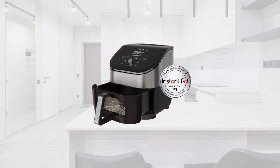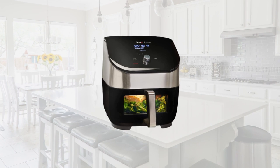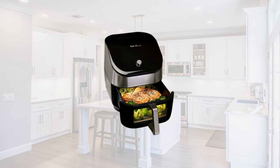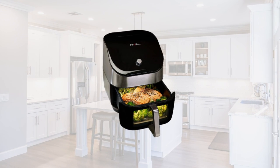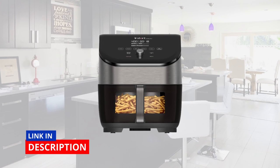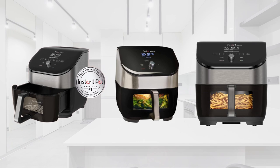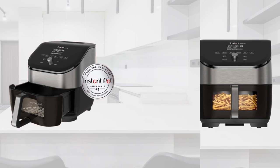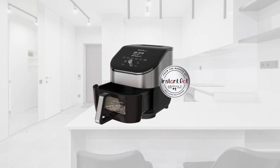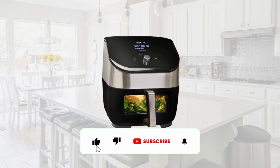Are you ready to revolutionize your cooking experience? Look no further than the Instant Vortex Plus six-quart air fryer oven. This versatile kitchen appliance combines the power of an air fryer, toaster oven, and rotisserie, allowing you to cook your favorite dishes to perfection. Say goodbye to excessive oil and hello to healthier, crispy meals. In this video, we'll explore the features, functionality, and share mouth-watering recipes that will impress your friends and family.